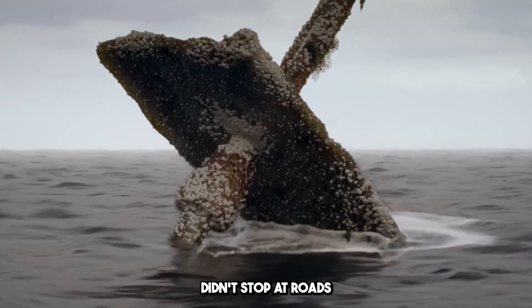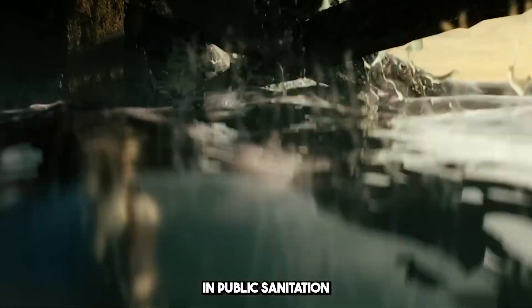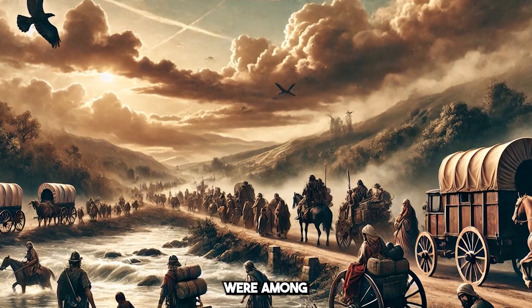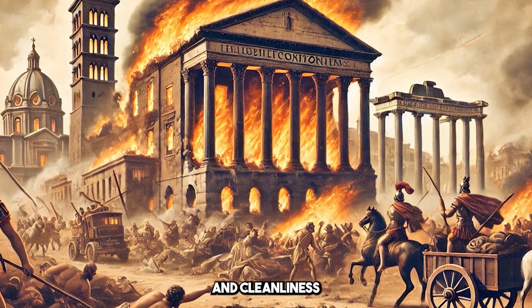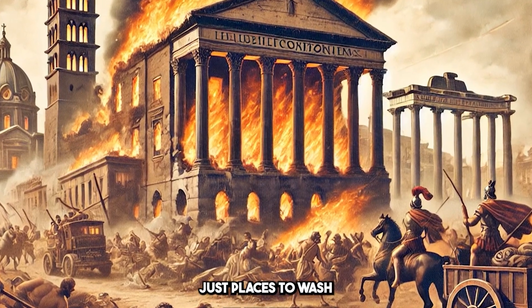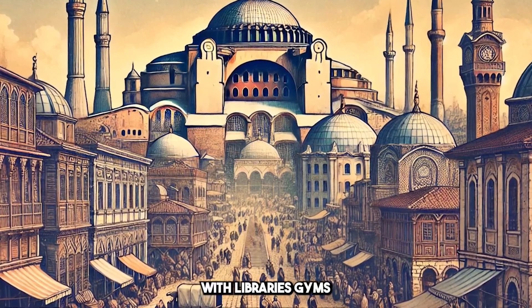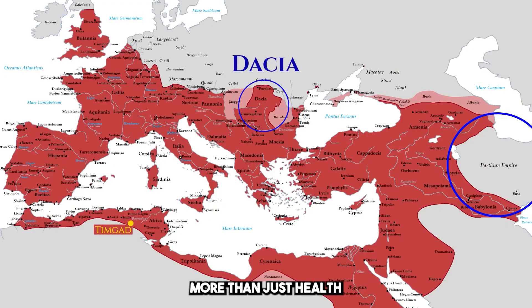The Romans' brilliance didn't stop at roads, aqueducts, and the Colosseum. They were also pioneers in public sanitation. Roman cities were among the first in the world to have sewer systems, bringing hygiene and cleanliness to urban life. Their public baths, too, weren't just places to wash — they were social hubs, complete with libraries, gyms, and even shops. The Romans knew that well-being was about more than just health; it was about community.